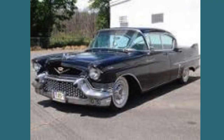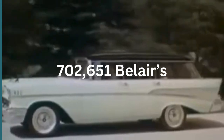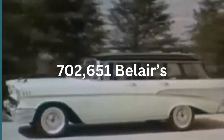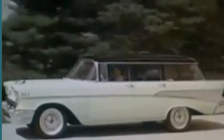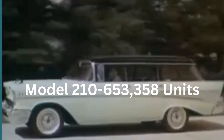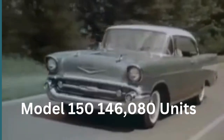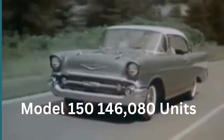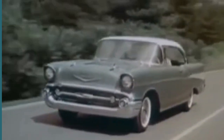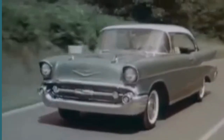This unique concept allowed buyers to customize their Bel Air to match luxury features found in higher-priced vehicles, showcasing Chevrolet's commitment to being America's low-priced leader. In total, about 702,651 Bel Airs were sold, encompassing two-doors, four-doors, convertibles, and station wagons. The Two-Ten model accounted for approximately 653,358 units, while the One-Fifty tallied around 146,080 units.